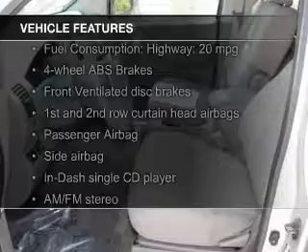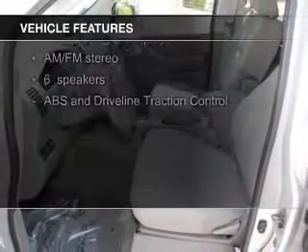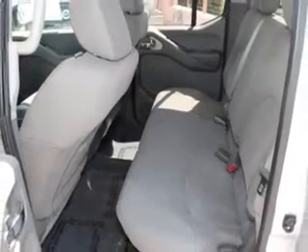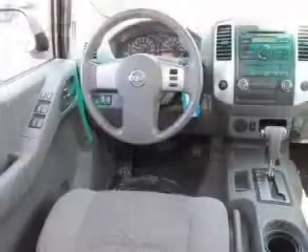The features include an adjustable tilt steering wheel, split rear seats, privacy glass, air conditioning, power steering, and AM FM stereo with a CD player.